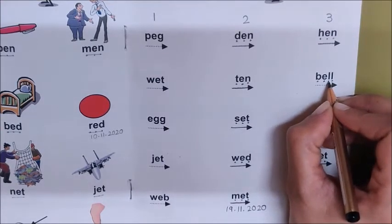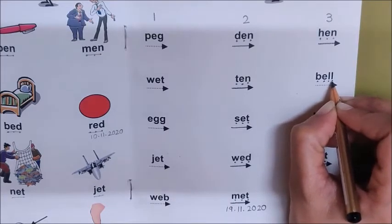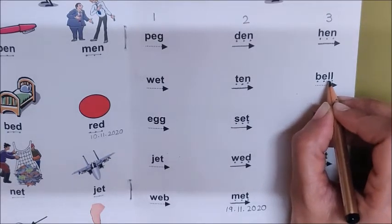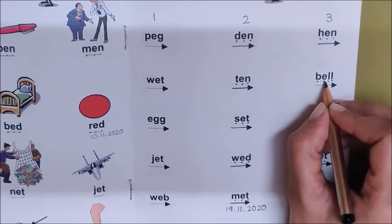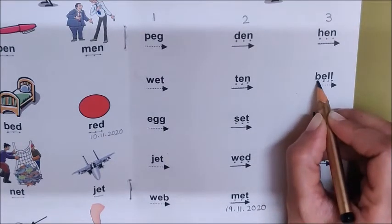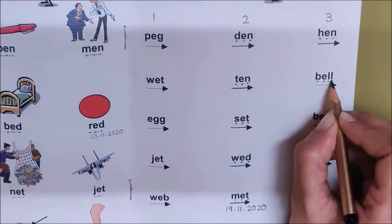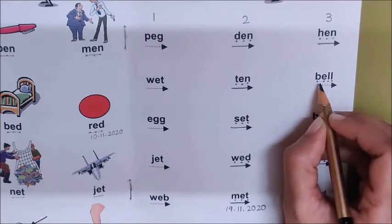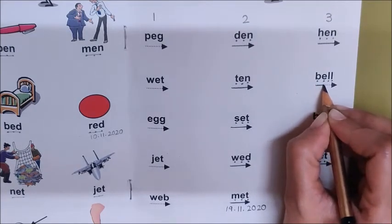And children look, in this word we have two L's — L, L. And children, when two L's come together, it becomes big. So B, Eh, L, L — the two L's together make a bigger L sound. Now let us join and read this word: L, L — Bell.